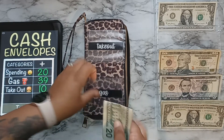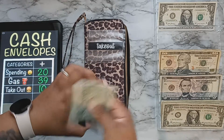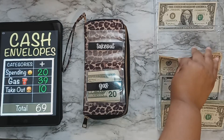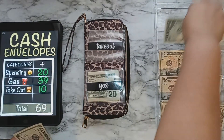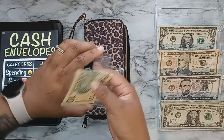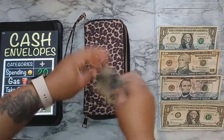Hopefully $39 is enough for gas this week. Takeout will be getting $10 — just a $10 bill. And that is it for cash envelopes.